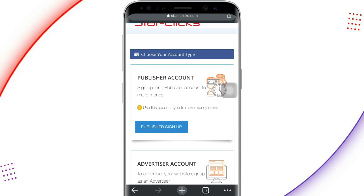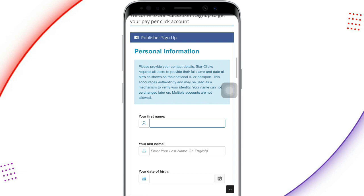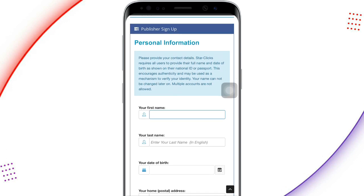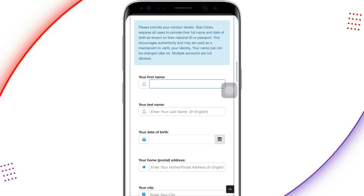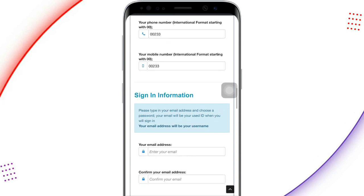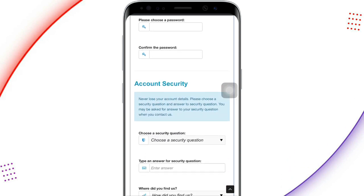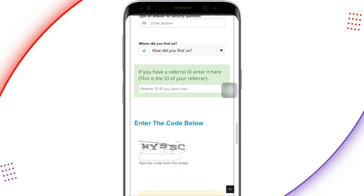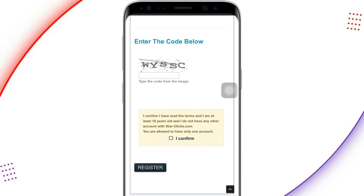When you get here, there are some spaces for you to fill in your details. The first is your personal information — they request your first name, last name, date of birth, home address, city, zip or postal code, and phone number. Then sign-in information: your email address, confirm it, and choose a password. For account security, choose a security question and answer, then enter the security code shown and check the confirmation box, then click Register.